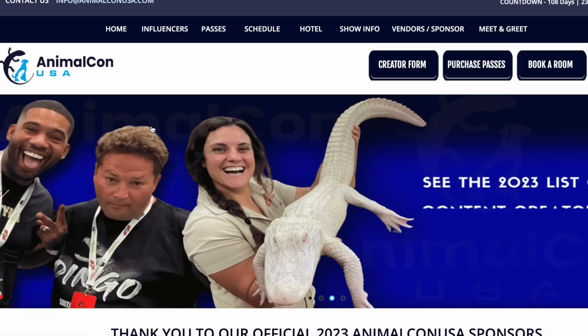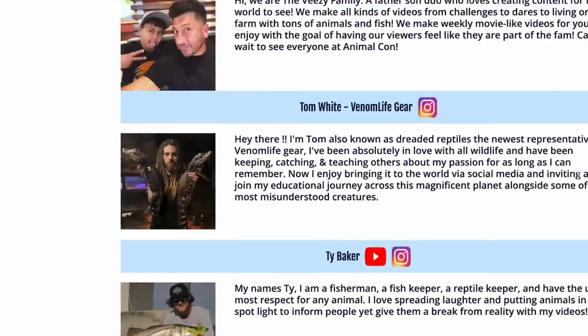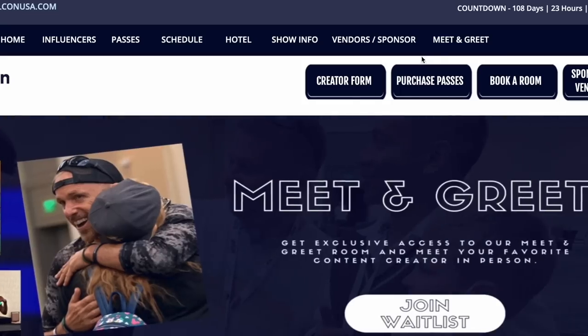AnimalCon, September 15th through 17th, Orlando, Florida. There are going to be over 100 amazing creators — you don't want to miss it. Go to AnimalConUSA.com, get your tickets and come. Also get a meet and greet with us. If you open your phone and show that you're subscribed to the BZ family, we've got a special gift for you.